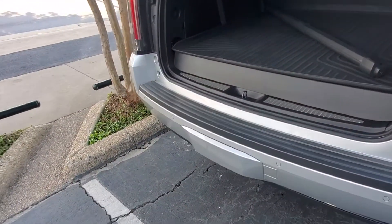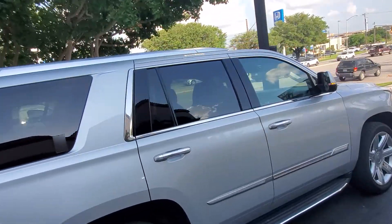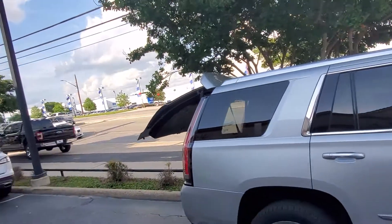It's got the hitch underneath there, four-wheel drive. Yep, it's a beaut.